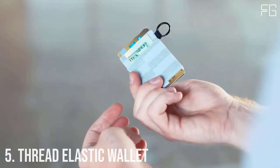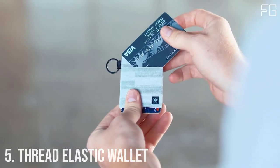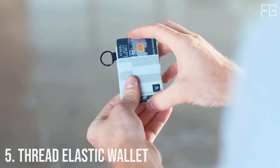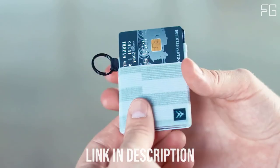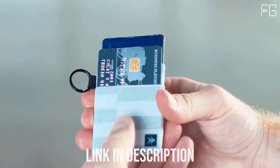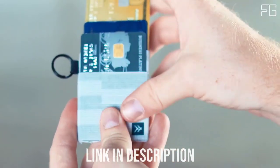Number 5: Thread Elastic Wallet. Thread Wallets Elastic is a patented wallet, the perfect minimal way to hold all your cards, durable enough for all of life's adventures. The signature elastic fits tightly on your cards and cash, keeping them secure no matter where you take them.